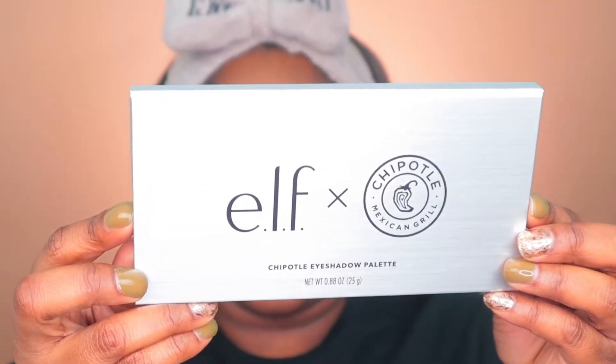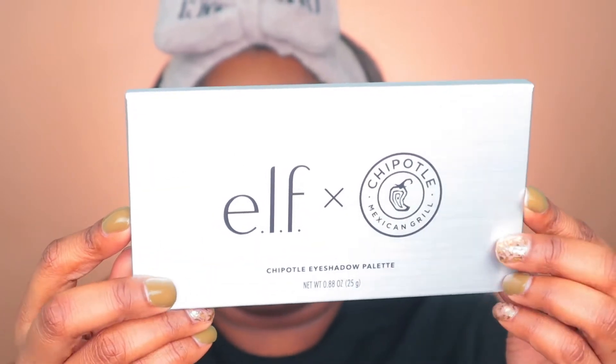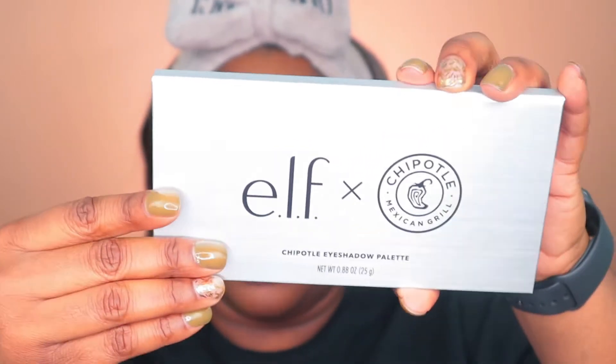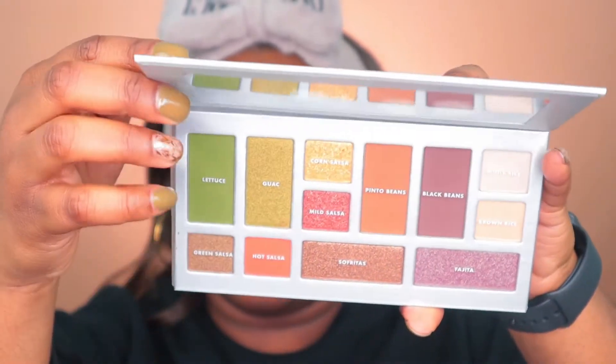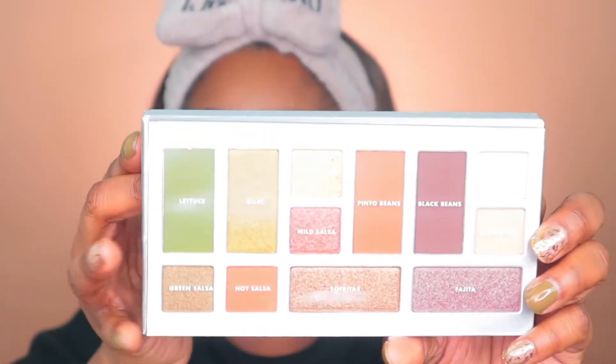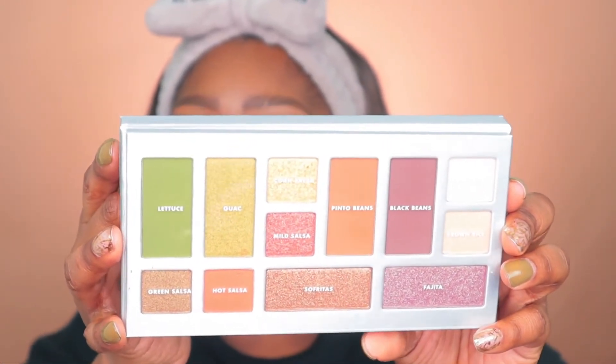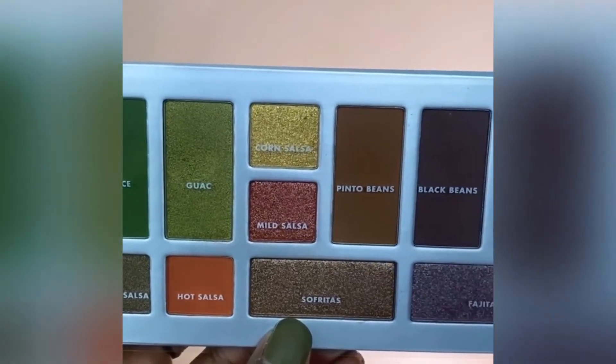ELF and Chipotle! Yes, ELF has come out with a collaboration with Chipotle, the food brand. Here is the eyeshadow palette, which I thought was really cool. It retails for $16; however, I feel like this was a limited release collection because when you go onto the website it is not there anymore, so unfortunately if you wanted to get it, I don't think you can.